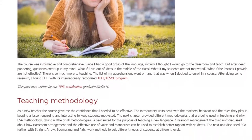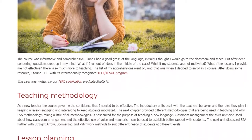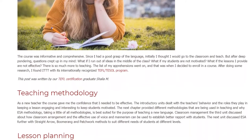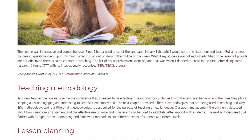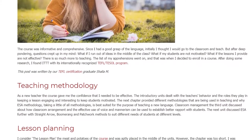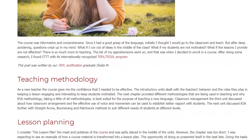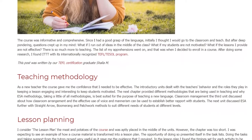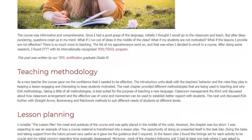The introductory units dealt with the teacher's behavior and the roles they play in keeping a lesson engaging and interesting to keep students motivated. The next chapter provided different methodologies being used in teaching and why ESA methodology, taking a little of all methodologies, is best suited for teaching a new language.